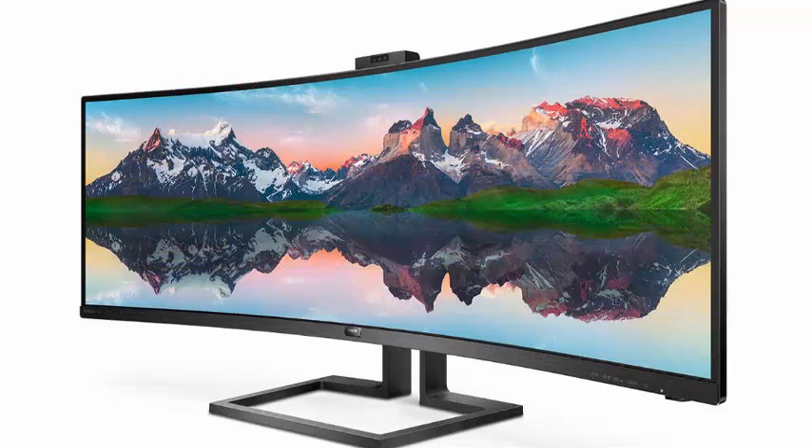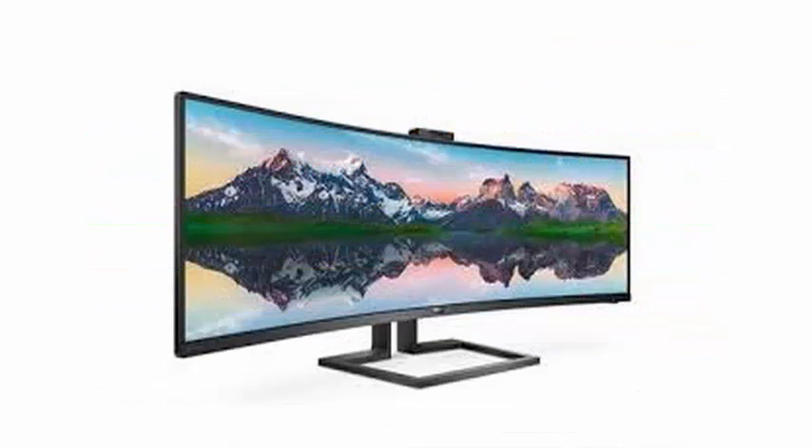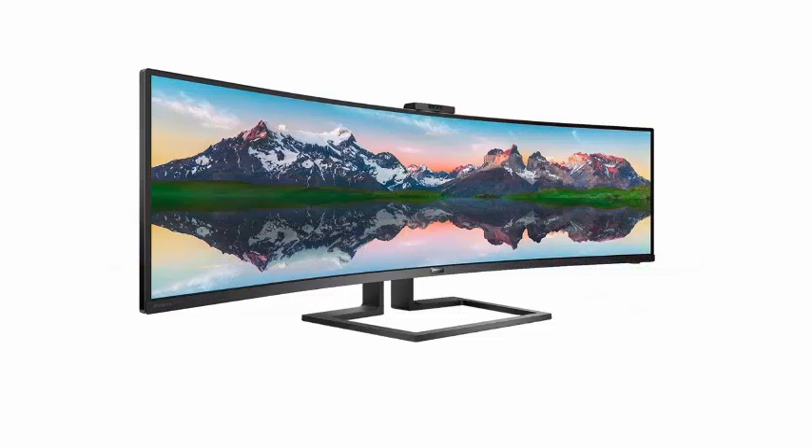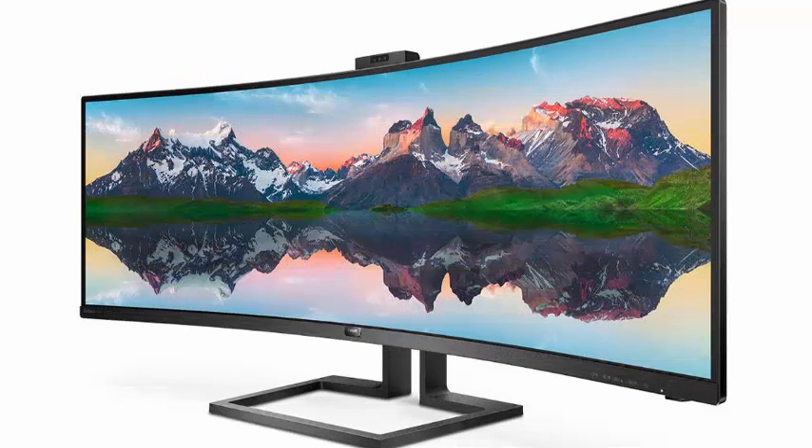Its curved LCD panel offers a resolution of 5120x1440 pixels with HDR400 certification, and is embedded in a slightly thicker-than-usual frame at the top. The reason is the installation of a video camera that we can use for video calls, but that is mainly intended for facial recognition of the operating system to enter without typing any password.